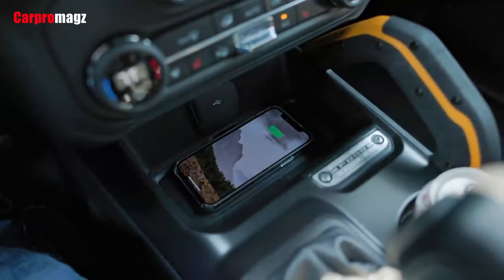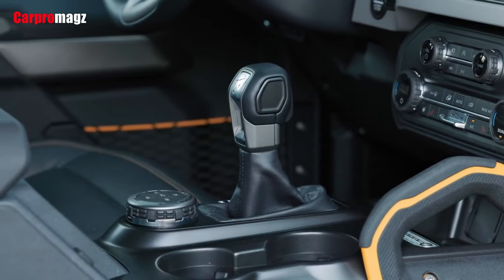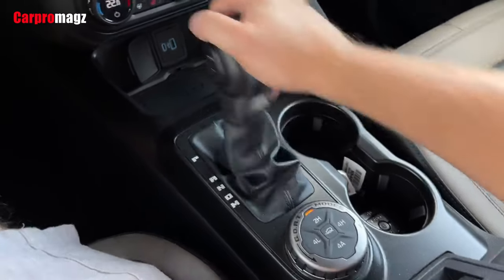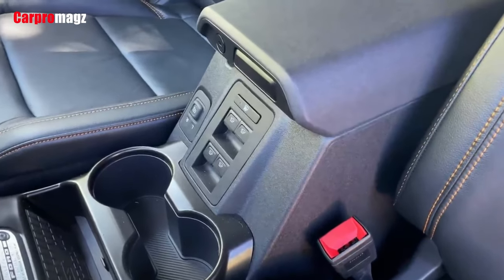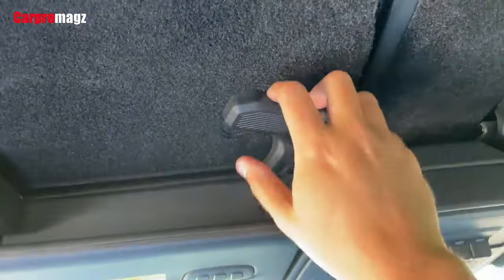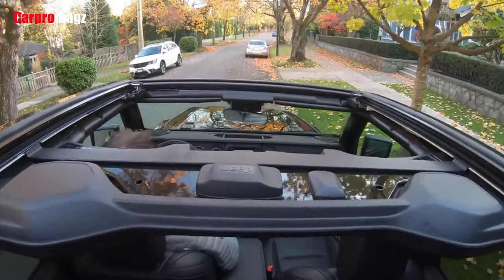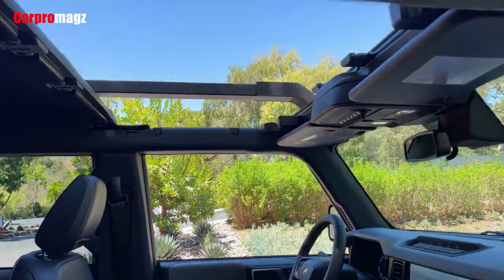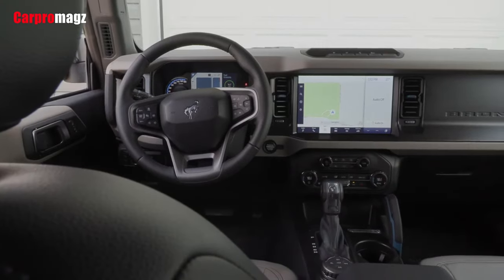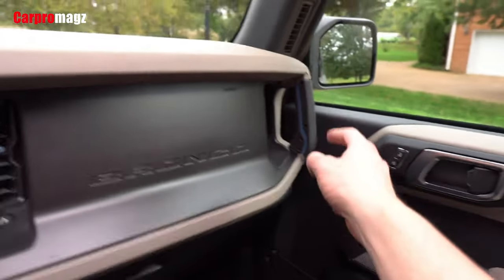The seats on the Bronco provide excellent support and offer a ton of adjustments, allowing all types of drivers to fit in. There's excellent headroom and legroom in the front and back, which helps with relaxed long drives. The removable roof does translate into considerable road noise at highway speeds. In terms of interior space, the Bronco offers the most front legroom at 43.1 inches, whereas the Wrangler offers the most front headroom. In the rear, the Wrangler offers tall headroom at 41.7 inches, while both the Bronco and the Wrangler offer decent rear legroom at 35.7 inches. The 4Runner offers less rear legroom at 32.9 inches. Even though all these SUVs are incredibly practical, the Bronco takes the cake in terms of cargo space.